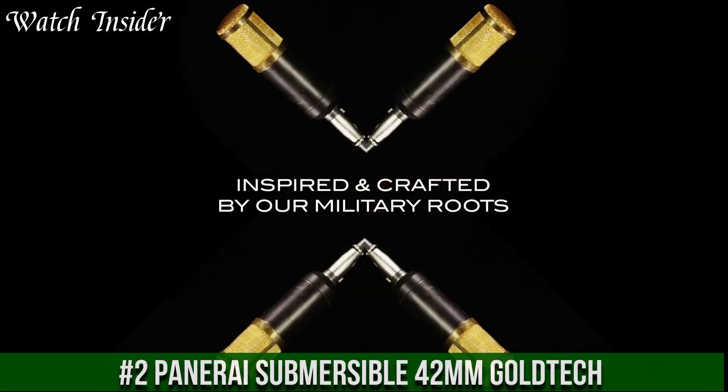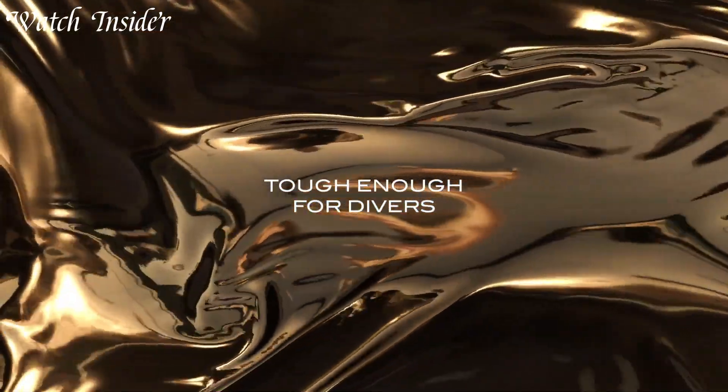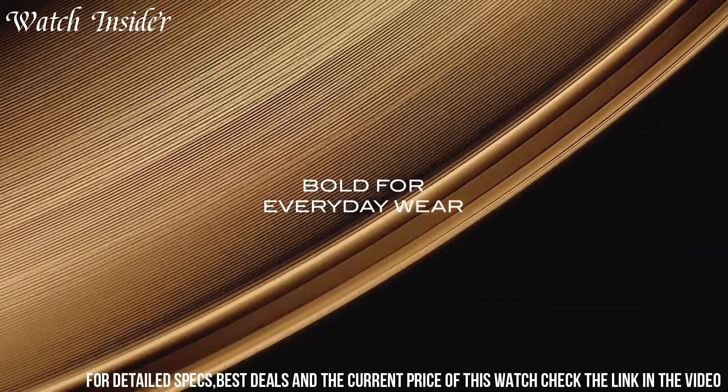Number 2: Panerai Submersible 42 millimeters Gold Tech. A watch that exudes elegance and sophistication. Its case is made of a unique alloy called Gold Tech, which gives it a distinctive rose gold color that is unlike any other watch.